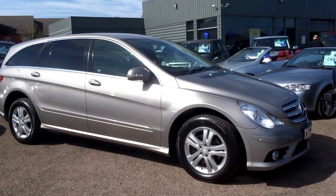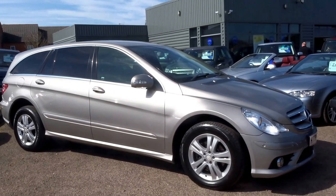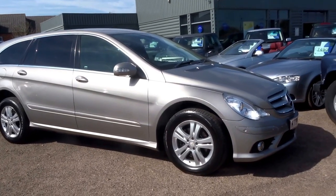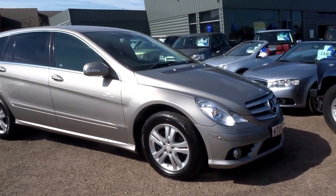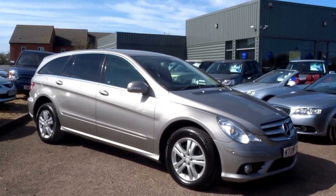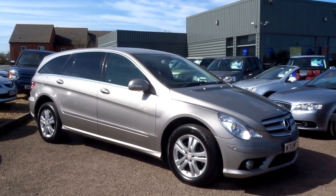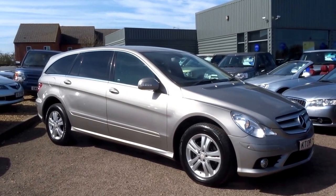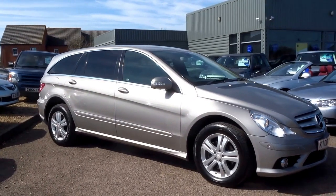It's got five service stamps, comes with two keys, and it cost £44,220 pounds when new, with over £3,400 worth of extras. You can buy this car today for just £8,990. What a discount! To reserve the car give us a call — £500 over the telephone. The number is 01926 267813.